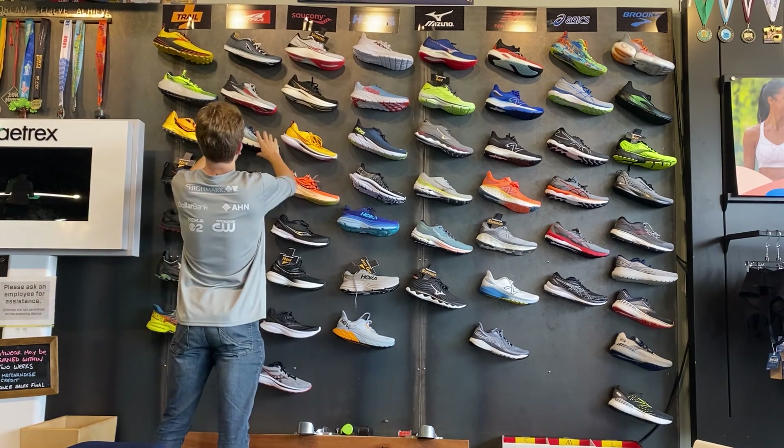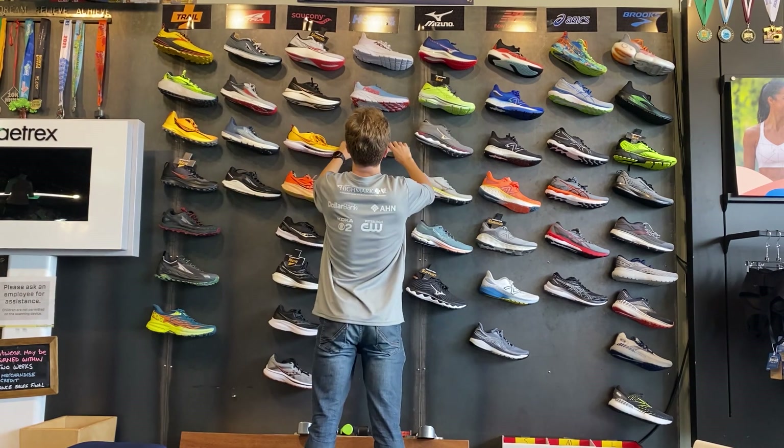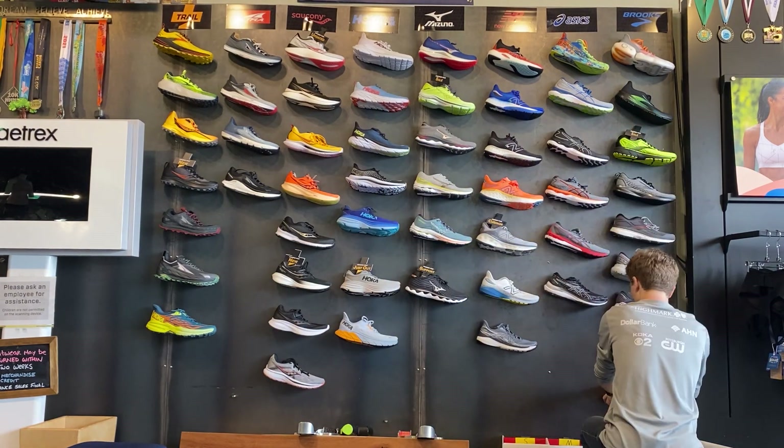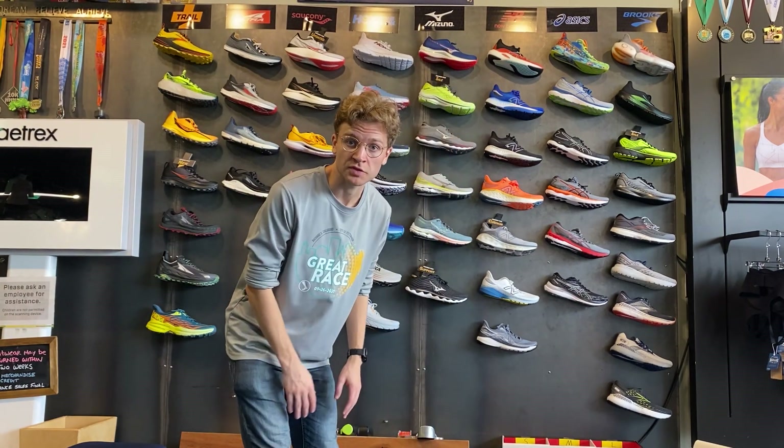Now I'm going to check and make sure all the shoes are straightened and they fit my obsessive compulsive needs. Looks good to me.